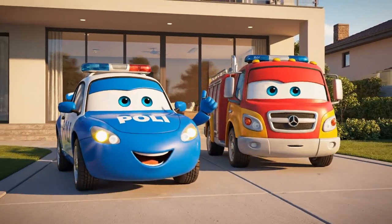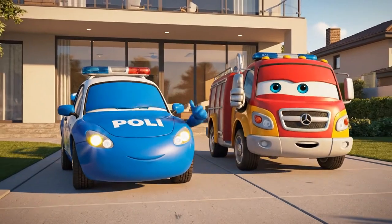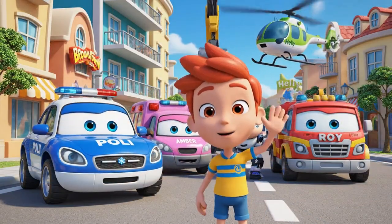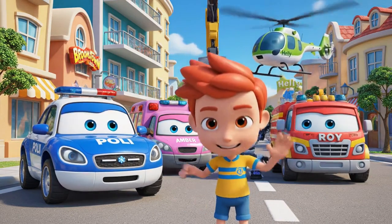Have fun, boys. Play safely. Bye, Poli. Bye, Roy. Thanks for saving my room.